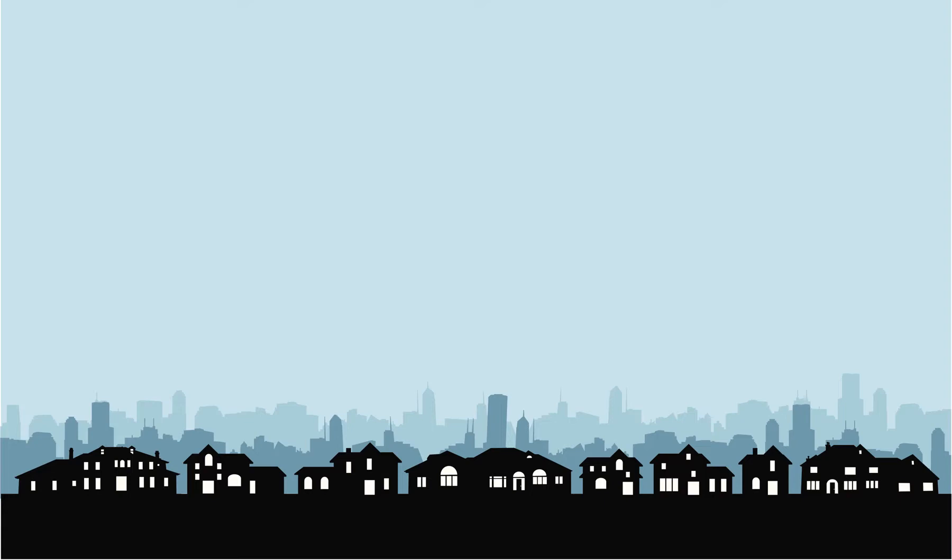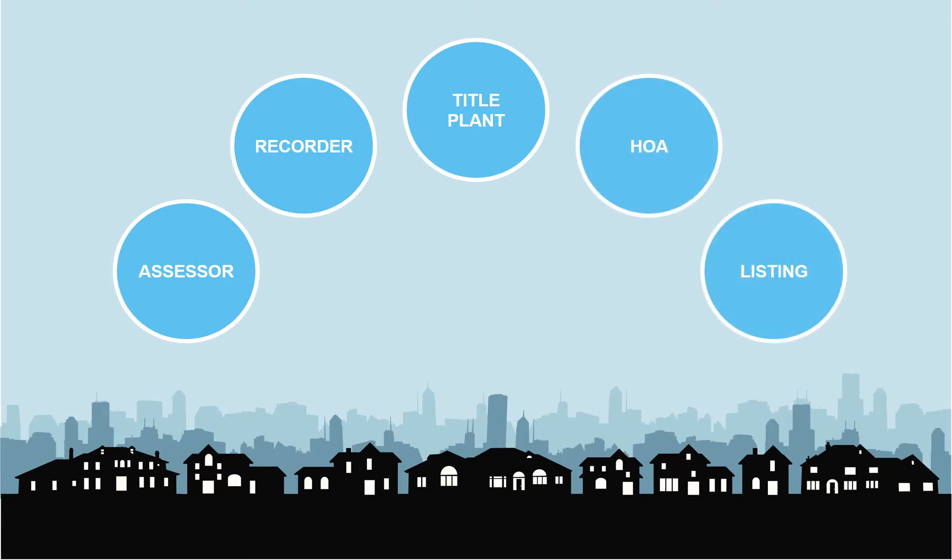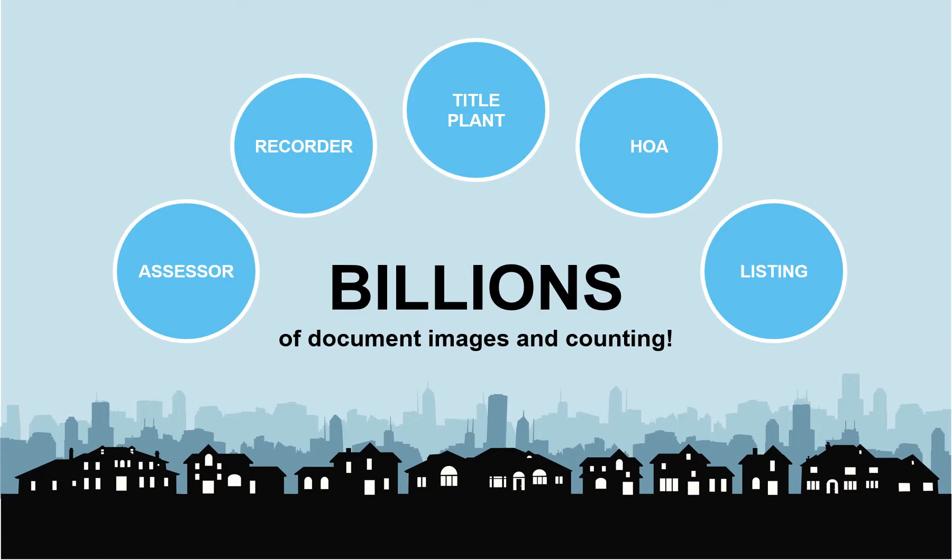Every day, First American collects and aggregates data from a variety of sources, including county assessor and recorder offices, title plants, homeowners associations, and real estate listing information, plus an ever-growing count of document images.